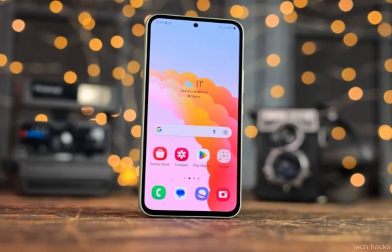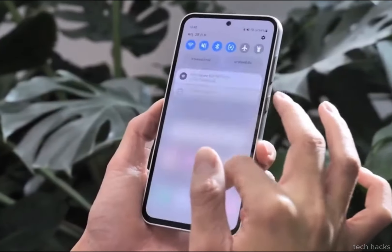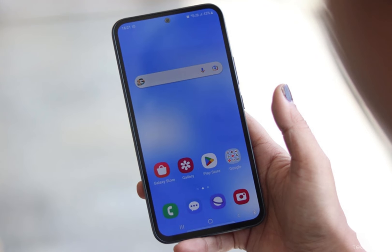Beyond raw power, the phone boasts a sleek and modern design, featuring a stylish metal frame and slim borders around the screen. This not only enhances its aesthetics, but also contributes to a more enjoyable user experience.